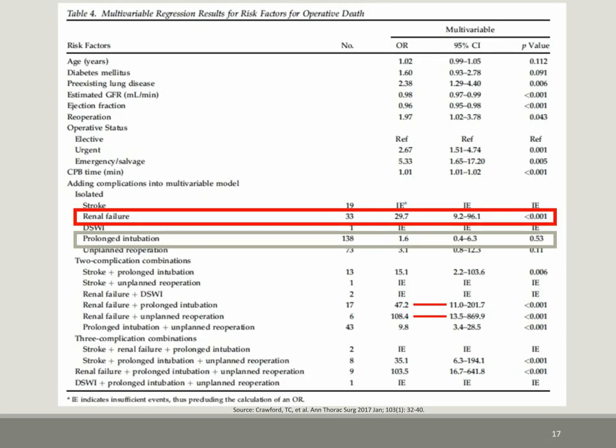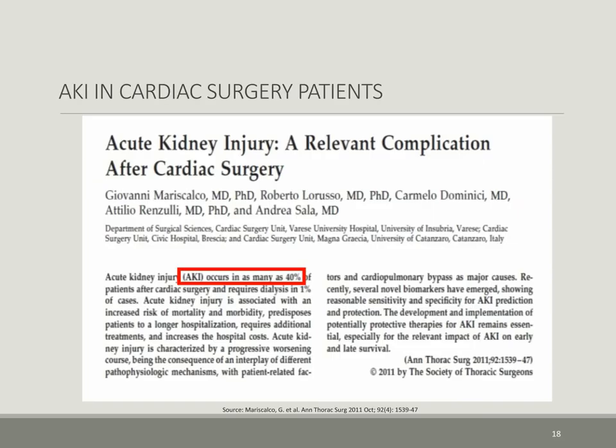In their multivariable regression results for risk factors as a cause for operative death within 30 days, any complication involving renal failure is highly statistically significant. Therefore, acute kidney injury is a relevant complication after cardiac surgery. As highlighted in an Annals 2011 review article by Mariscalco et al., the incidence of acute kidney injury occurs in as many as 40% of patients after cardiac surgery and requires dialysis in only 1% of cases.